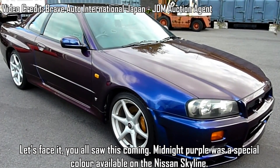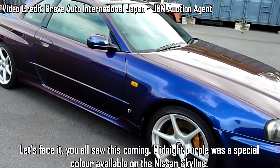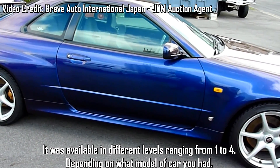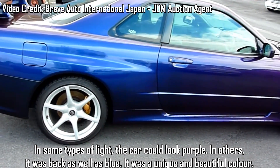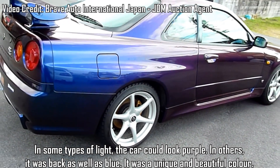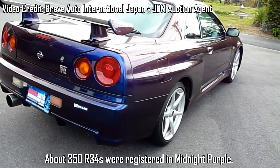Nissan Midnight Purple — Midnight Purple was a special colour available on the Nissan Skyline. It was available in different levels, ranging from 1 to 4, depending on what model of car you had. In some types of light the car would be purple; in others, it would be black as well as blue. It was a unique and beautiful colour. About 350 R34s were registered in Midnight Purple.